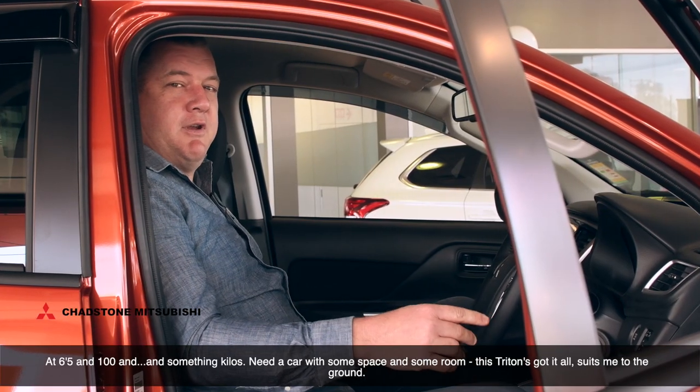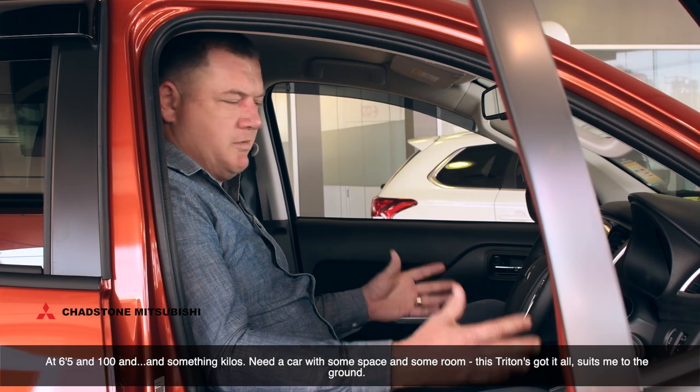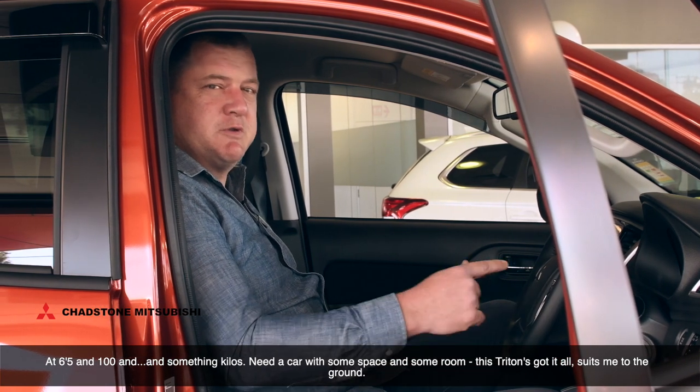At 6'5" and 100-and-something kilos, I need a car with some space and some room. This Triton's got it all — suits me to the ground.